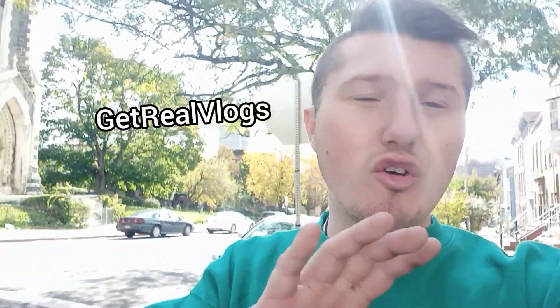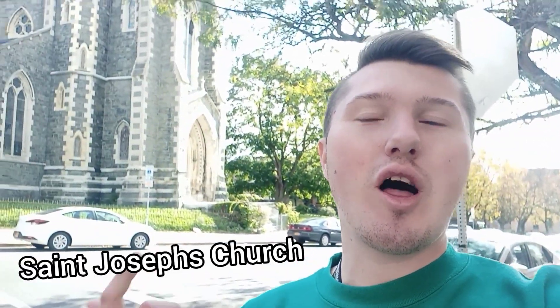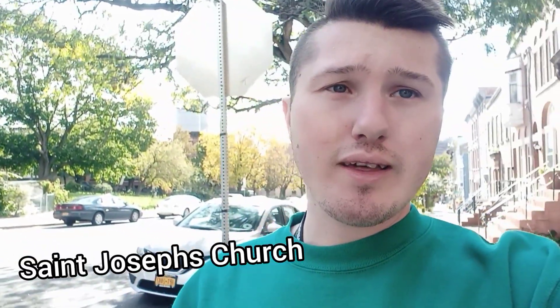What is up guys, and welcome back to another episode of Get Real Vlogs. Being controversial is my only talent. Today I'm back at a place I've explored before — last time I came here we got attacked by an umbrella by a homeless person. We're here at St. Joseph's Church in Albany, New York. I promised I would come back, but said I would not come back unless I brought some people with me.